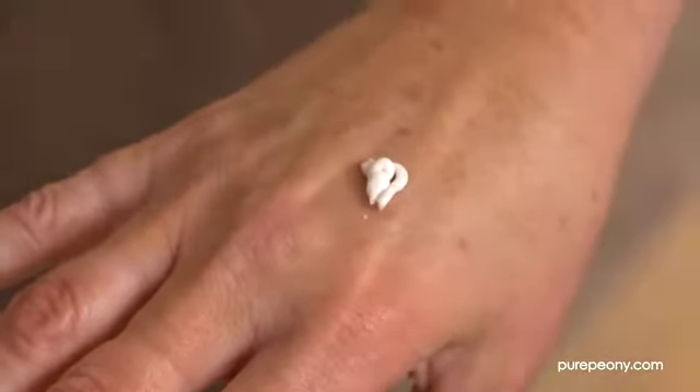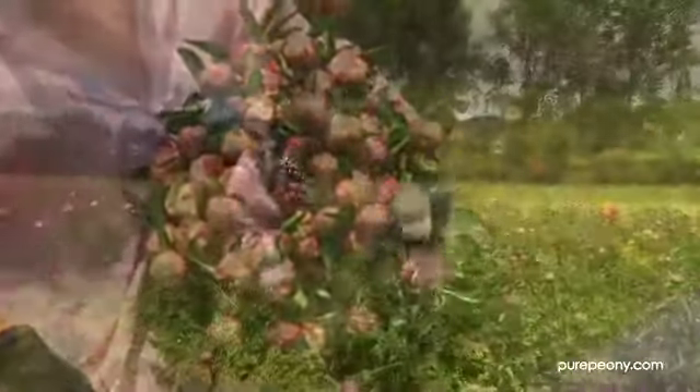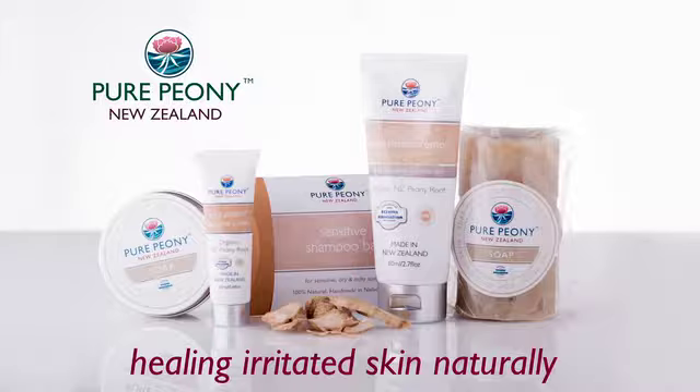We wanted to develop a cream that was 100% natural and also 100% free of common allergens. Our creams are 100% safe to use. You don't have to check a long list of ingredients. We'll see you next time.